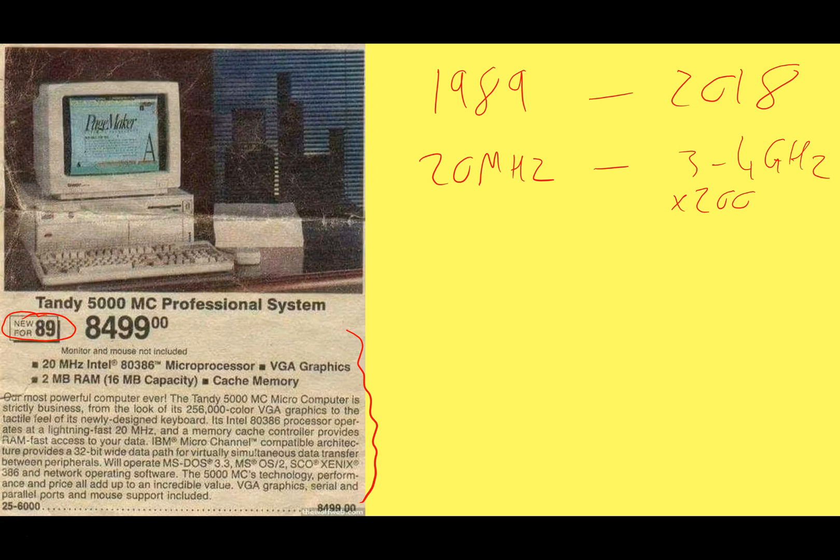Huge increase in speed in 30 years — it can run 200 times as fast as something that cost about as much as a car back in 1989. Let's think about memory. This had a huge two megabytes of RAM. Back in those days, I was on a machine that maybe had 128K of memory. But nowadays, buying any kind of modern machine, I'm going to look for at least eight gigabytes of RAM, maybe 16 gigabytes or higher if I'm doing demanding tasks. That's 4,000 times as much memory.